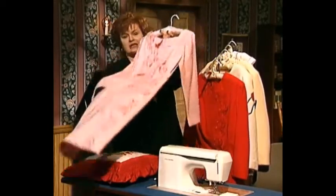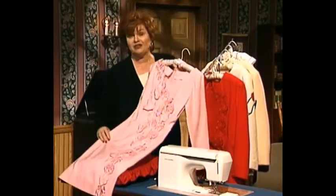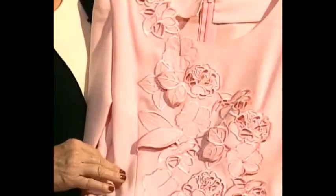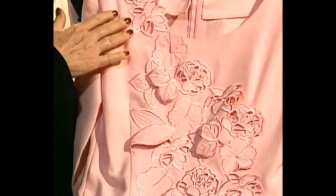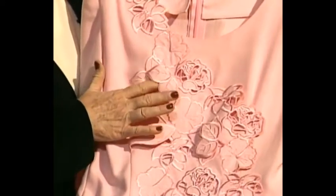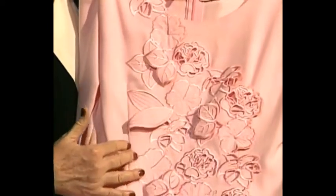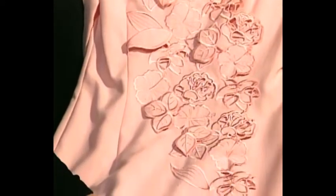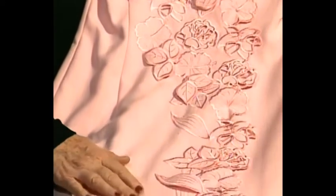Cut work by machine is absolutely one of my favorite things to look at and to do, and I want you to look at the magnificent dress with the cut work all the way down and some raised cut work. The cut work goes all the way down the front of this dress. I think this dress looks like it came from one of the most expensive stores of all.